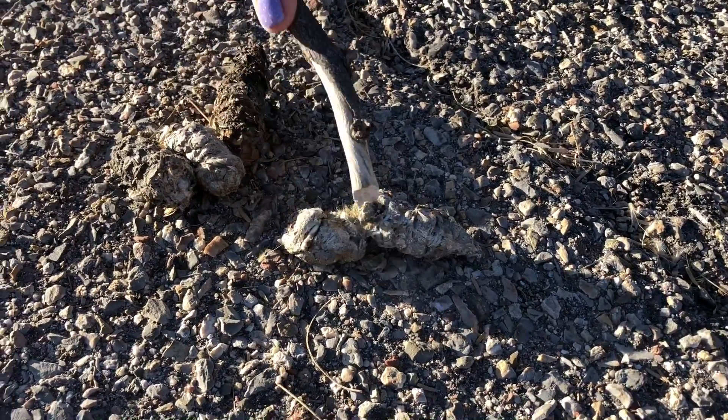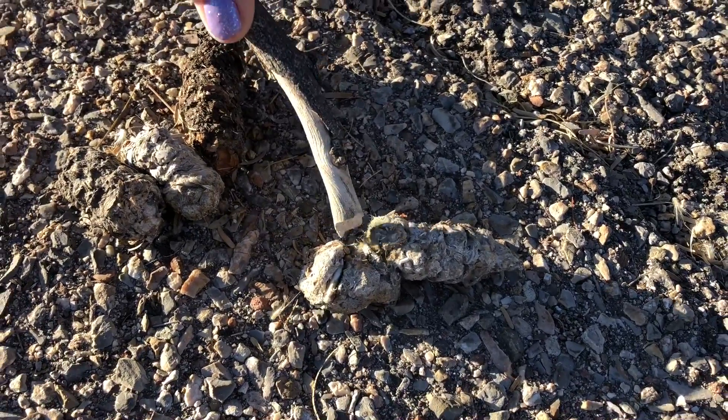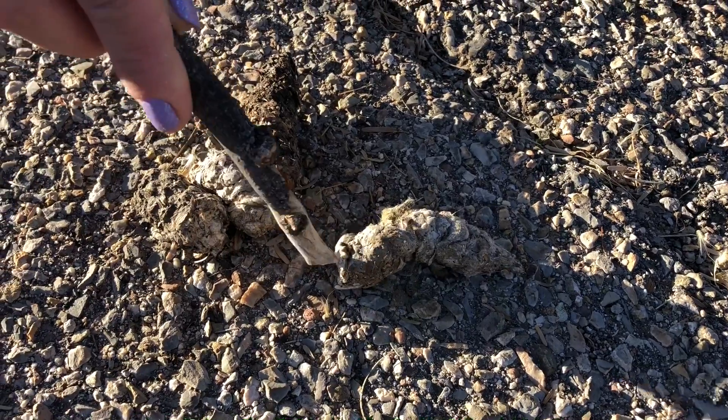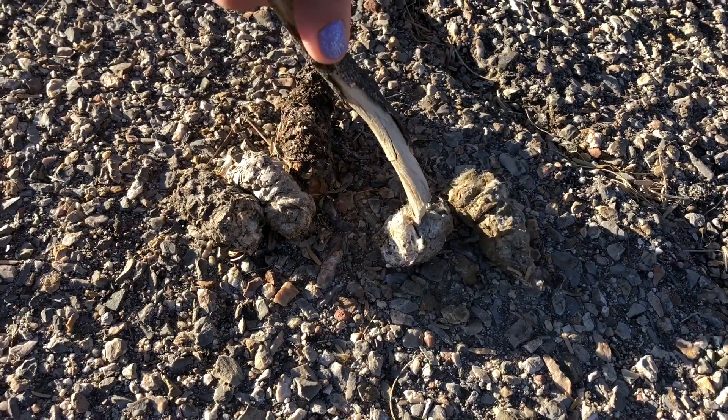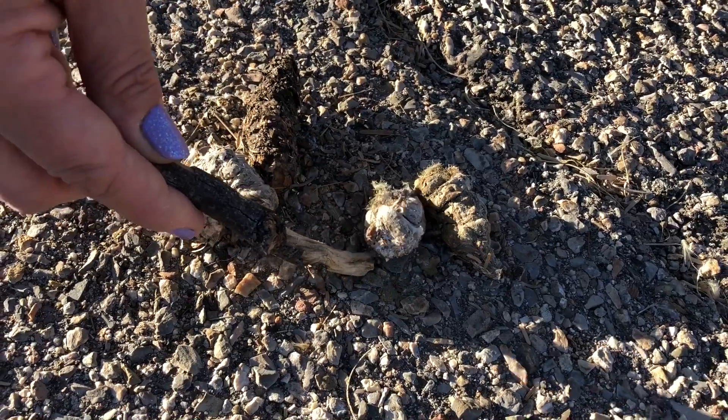I'll break it apart here so you can see. It is pretty much decomposed except for all the fur, because animals cannot digest fur and they cannot digest some major bones. This bone here was probably part of the ribs or the shoulders — something they just could not digest, so they just pooped it out.